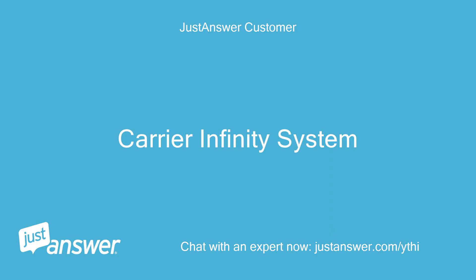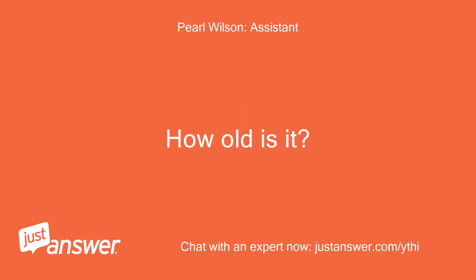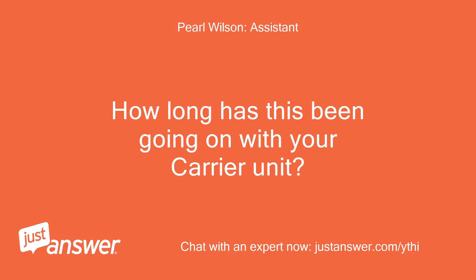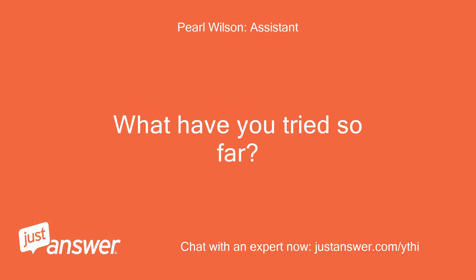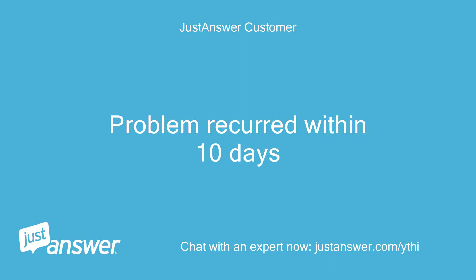Carrier Infinity System. Do you know the model of your carrier HVAC unit? How old is it? Code 83 Low Pressure Lockout. How long has this been going on with your carrier unit? What have you tried so far? A technician cleaned the outside and inside coils, replaced the filter, and put more Freon in it. The problem recurred within 10 days.